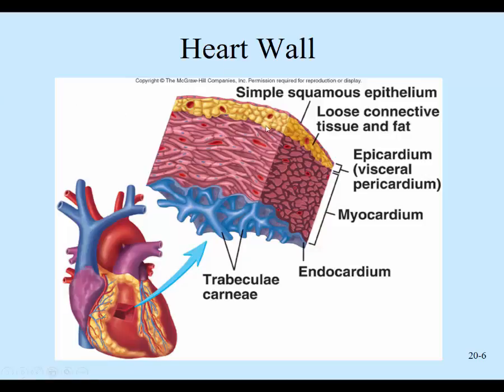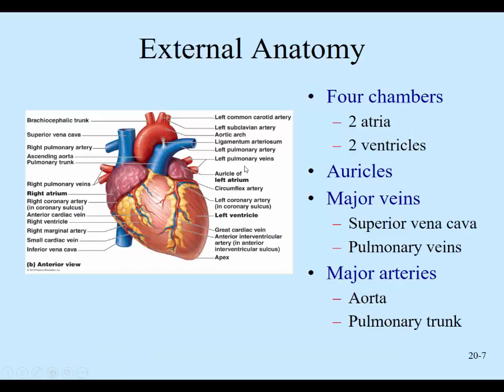You can see how thick the myocardium is — all these contracting muscle cells — and then this thin outer layer is the epicardium, or visceral pericardium. Looking at external anatomy, just remember the left ventricle is here, divided by the interventricular septum into the right ventricle on this side, and then we have the two atria on top.